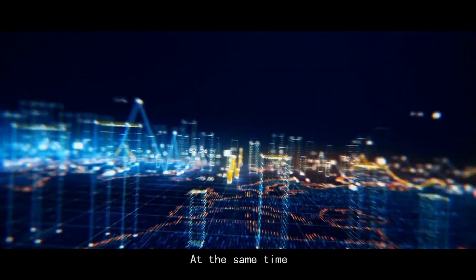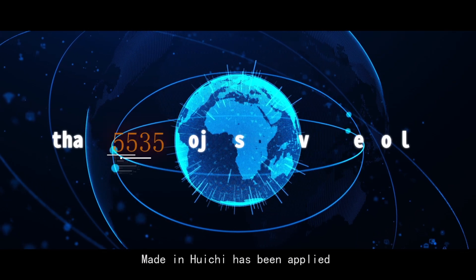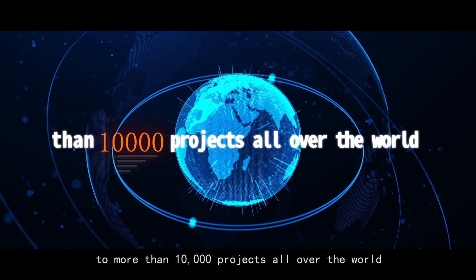At the same time, we are specialized in construction projects. Huichu products have been applied to more than 10,000 projects all over the world.